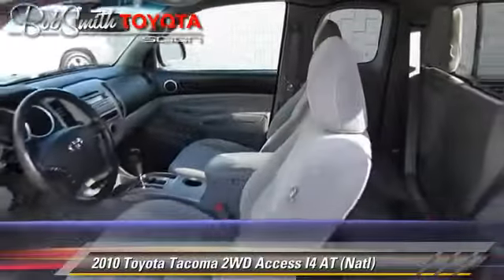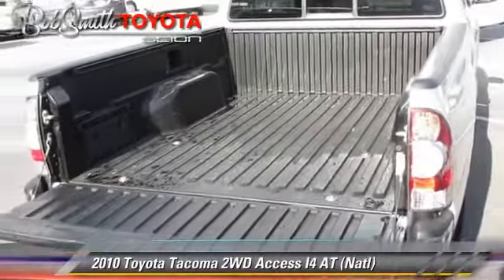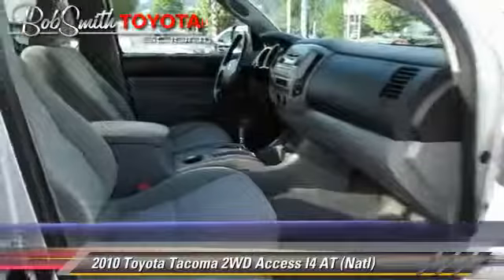Comfort and convenience features include a sliding rear window, powered door locks, and backup camera. Give us a call to schedule your test drive today.